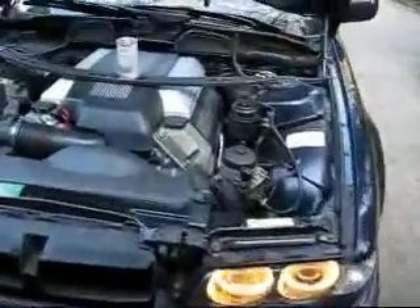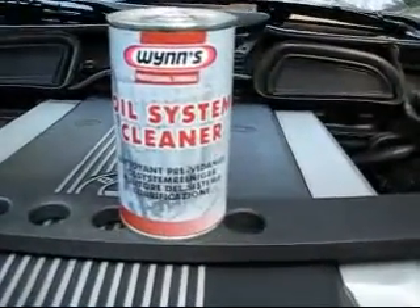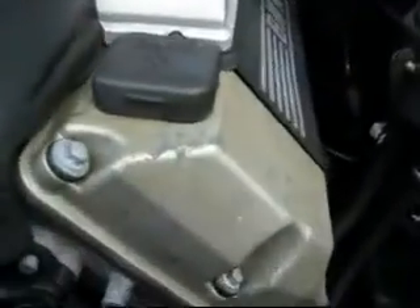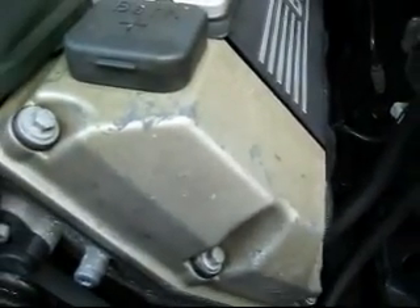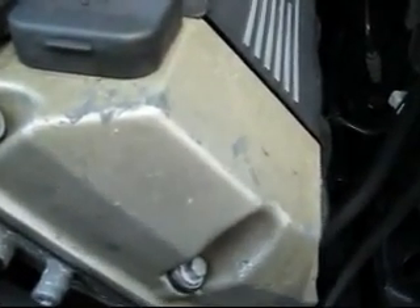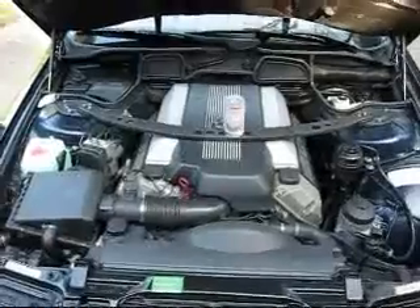I'm going to do an oil system cleaner just to see if this noise will go down a little bit. It's on both sides, so we will see if it helps, yes or no.